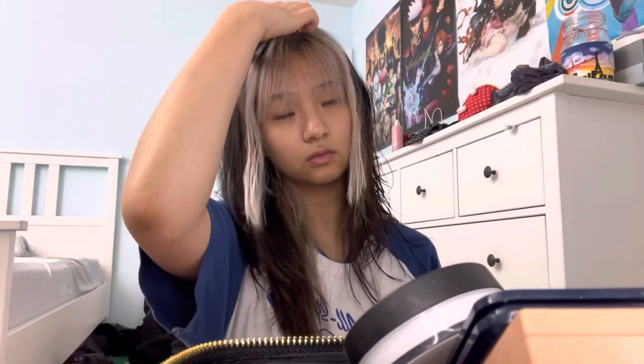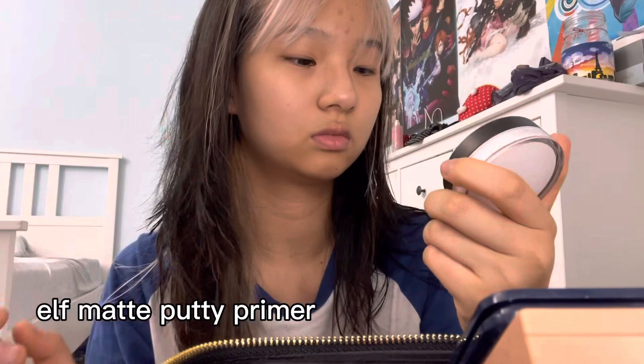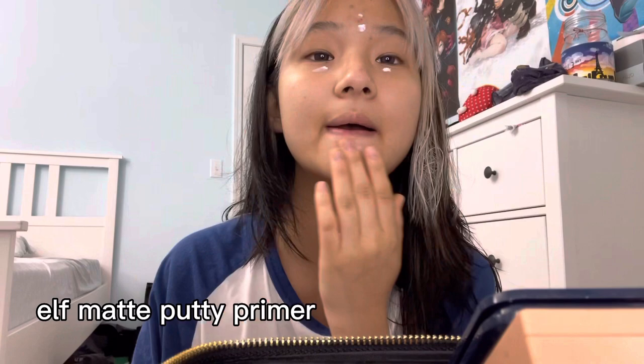Just a PSA: you will be hearing 'Afterglow' by Taylor Swift throughout this entire video because it was stuck in my head, so I was playing it the whole time. This is my ELF matte putty primer. I actually don't really know what primer does — I kind of just put it everywhere because it feels like moisturizing.